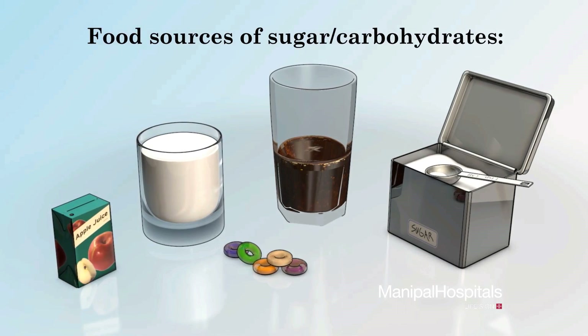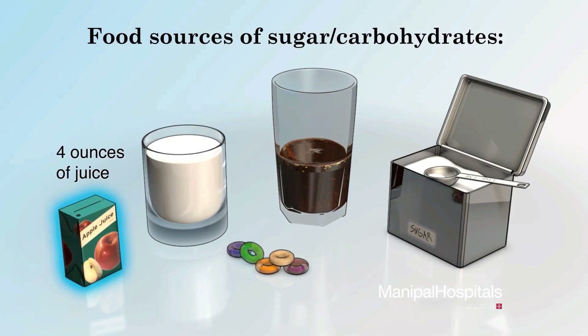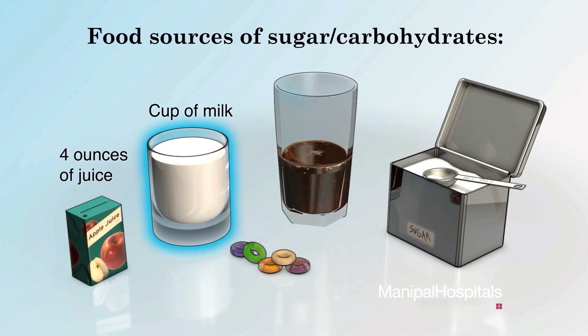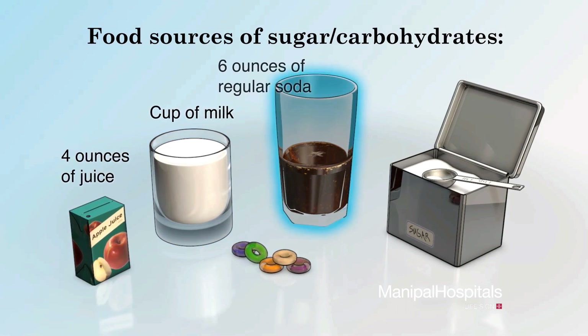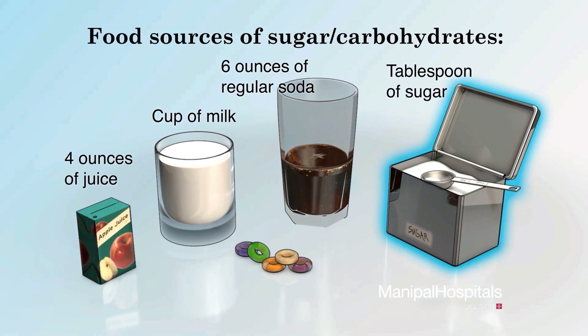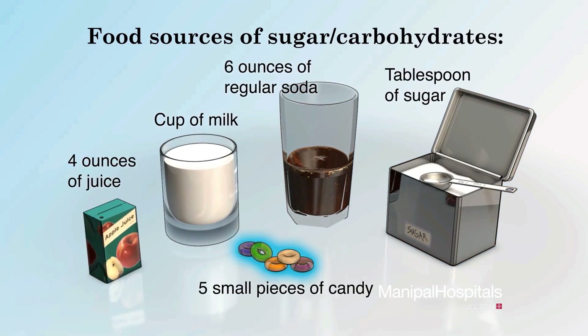If you don't have glucose tablets, you can substitute one of these food sources: four ounces of juice, a cup of milk, six ounces of regular soda, a tablespoon of sugar, or five small pieces of candy.